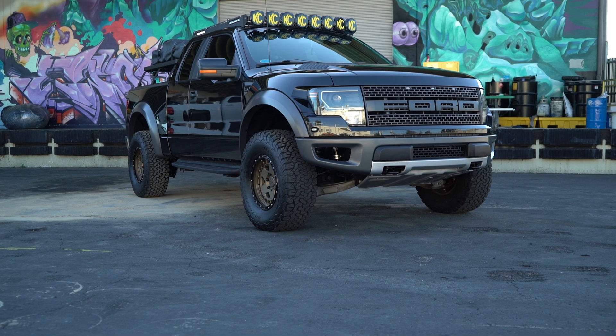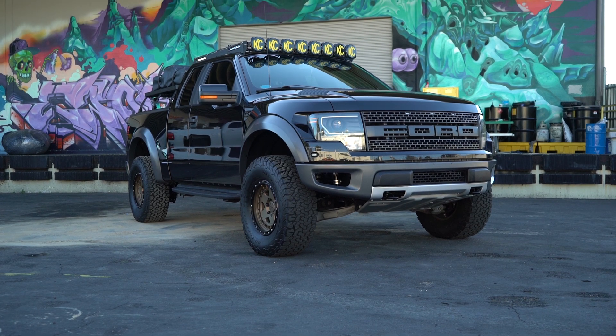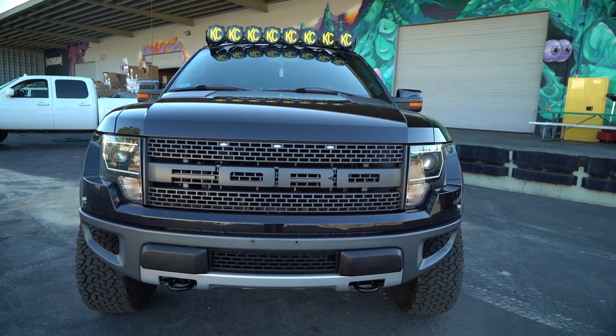So I had a 2010 Raptor — it was the first year of the Raptor 5.4, and it had a blower on it. It was the two-door Super Crew. It was awesome. I loved the truck, did a bunch of work to it, really enjoyed it. But because of the blower, when my commute changed, I was getting like eight miles to the gallon and I got over it really quick.